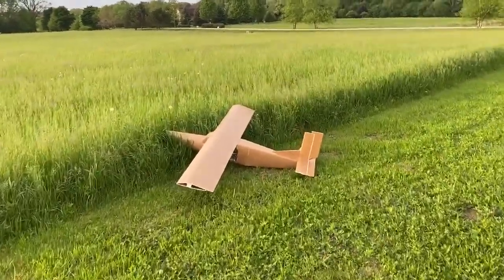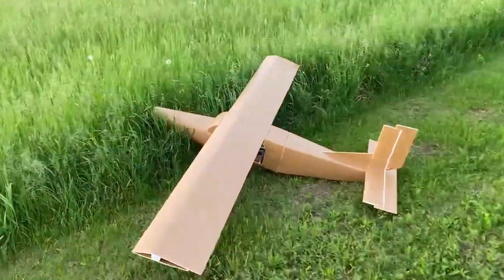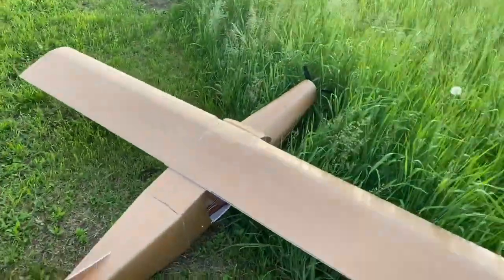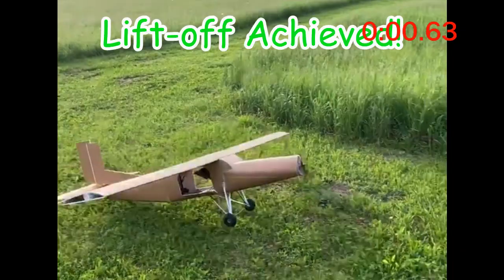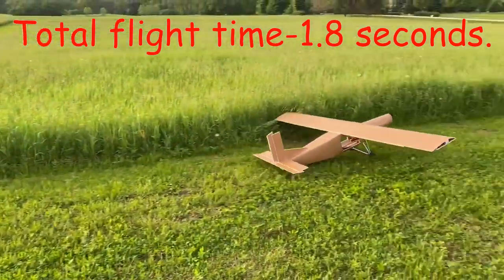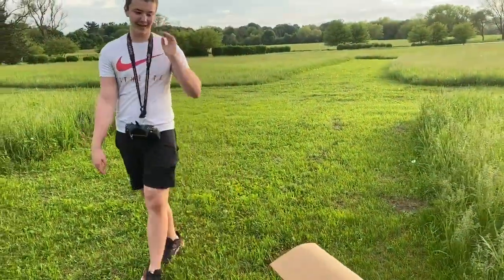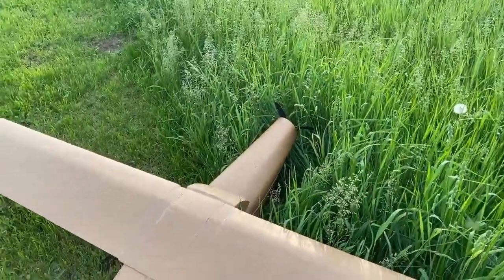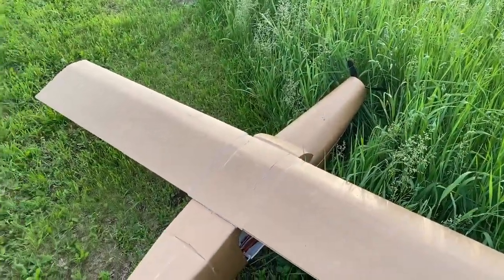All right, that was the world's shortest flight. We maybe made it an inch off the ground. We'll play it back in slow motion to see if there was actually liftoff. A battery came out. Delta Alpha Delta Delta Yankee reported emergency crash landing.